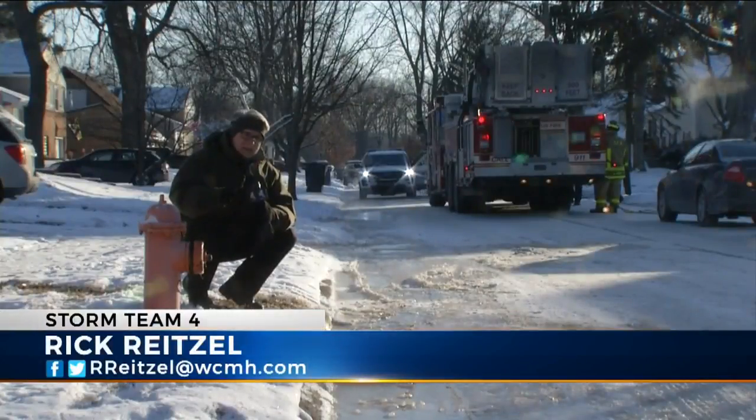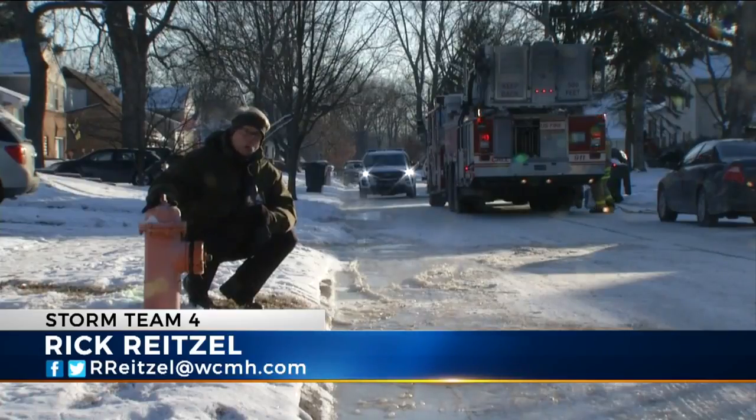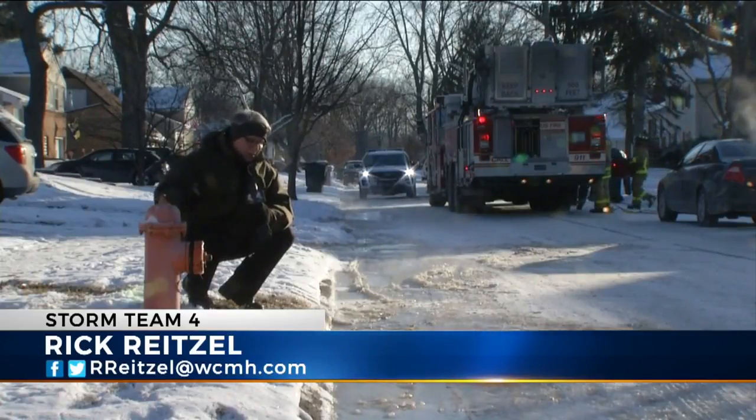NBC4's Rick Reitzel caught up with firefighters at a far east side house fire today. A house fire can be a devastating thing for a family, but in this case, everything worked according to plan, regardless of this freezing weather. We're always practicing for what-if scenarios — what if something doesn't go as planned — firefighters always have a contingency plan.